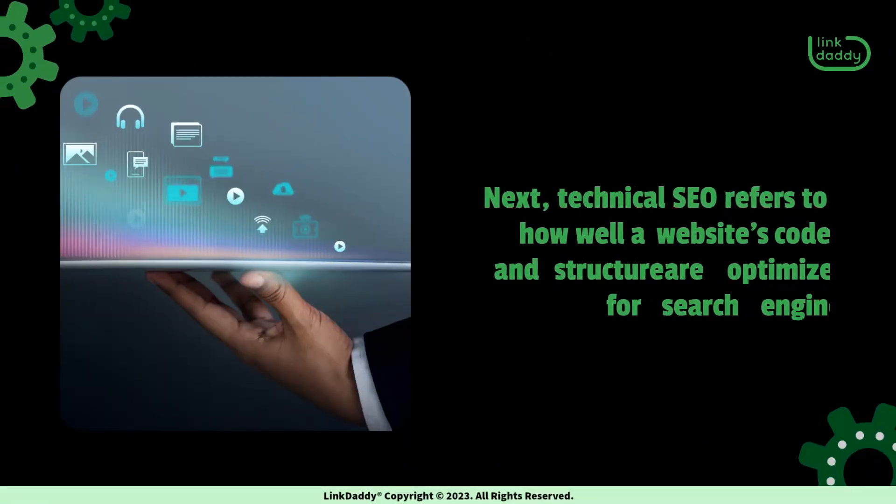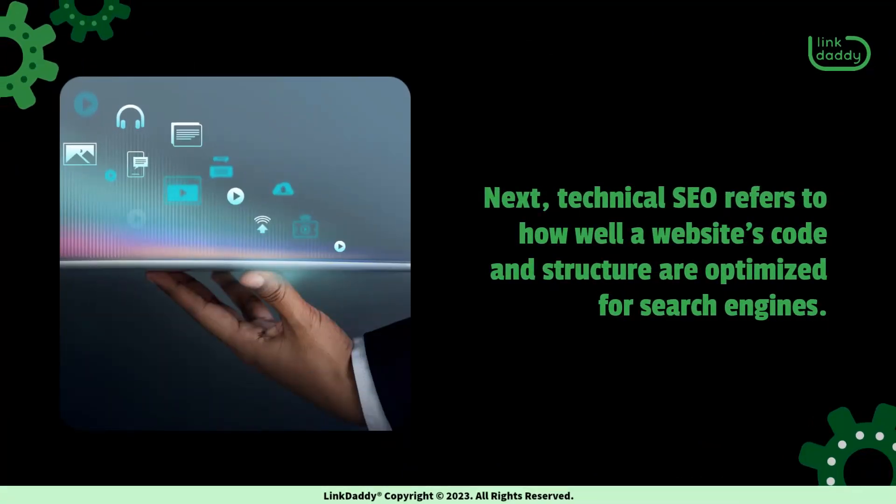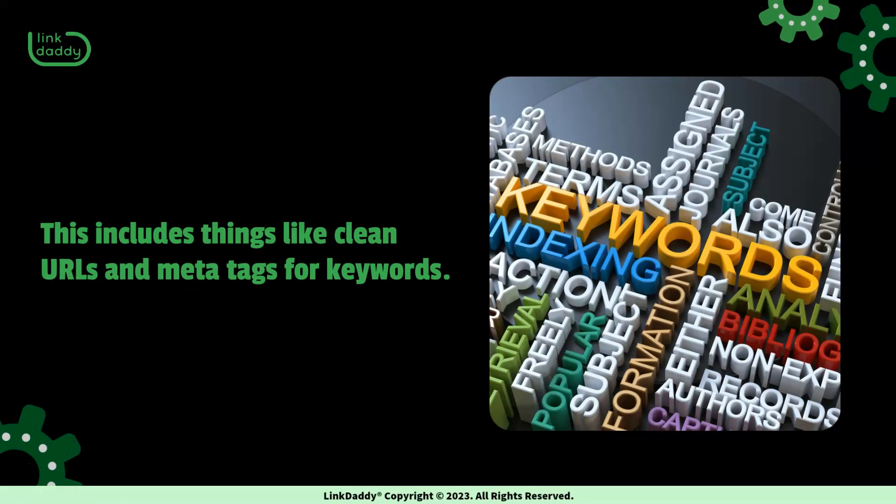Next, technical SEO refers to how well a website's code and structure are optimized for search engines. This includes things like clean URLs and meta tags for keywords.